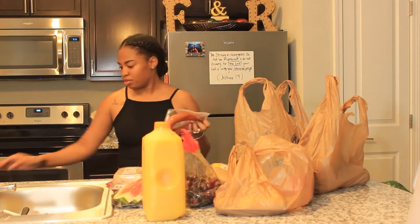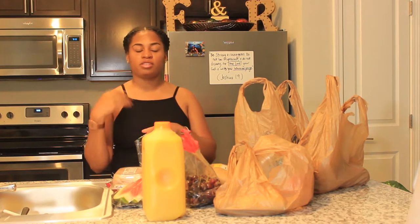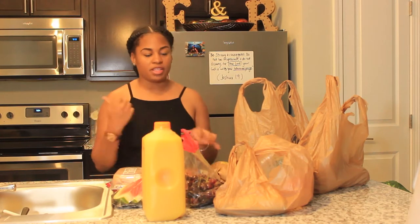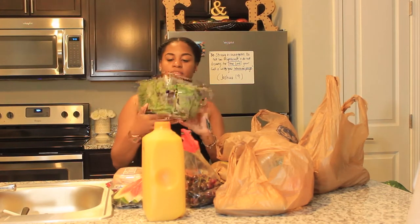I saw this recipe on Facebook - I think it was one of those nifty or thrifty cooking pages - and they made sausages with shrimp, potatoes, and corn in a little foil packet, almost like a seafood boil or broil. So I think I'm going to make that. That's why I bought the sausage and shrimp, and I also got some baby spring mix.